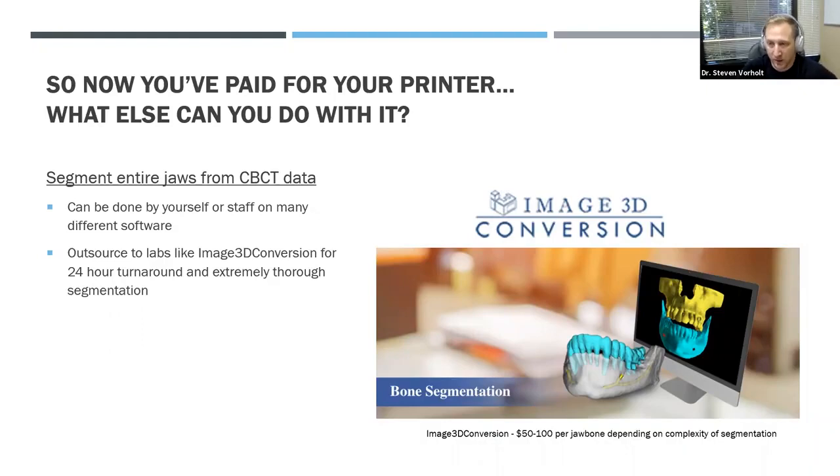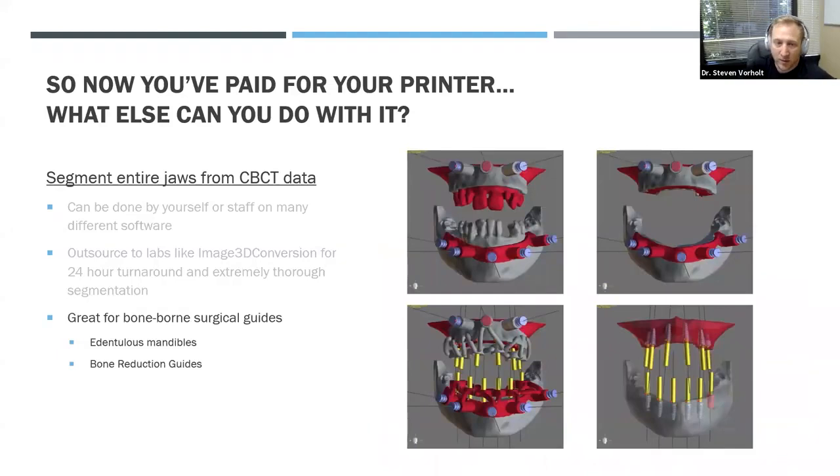With segmented bones you can do bone-borne surgical guides. Many people are already doing this with labs like Chrome or NDX for larger cases with pin-retained guides. If you want to take the CE to do it yourself, have Image 3D Conversion send you back the STLs for upper and lower jaws, then you can plan where bone reduction needs to be and make a pin-retained guide. Going a step further, you can use the same pin holes and retention pins for the guided implant placement — putting implants exactly where you want them for your final prosthetic.